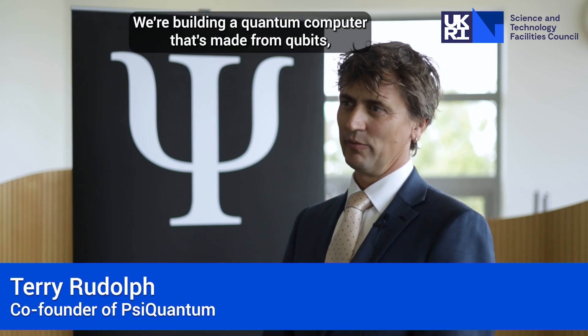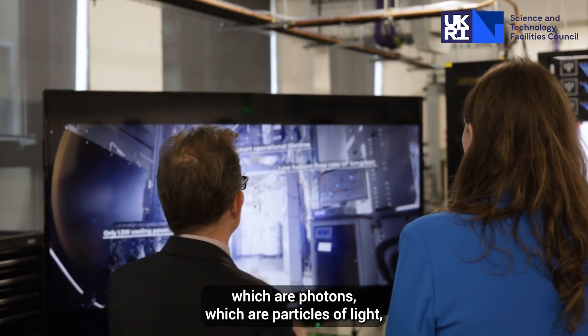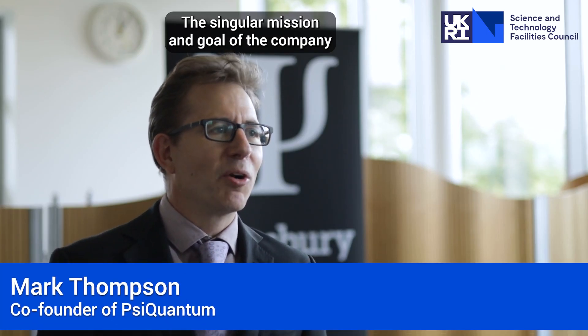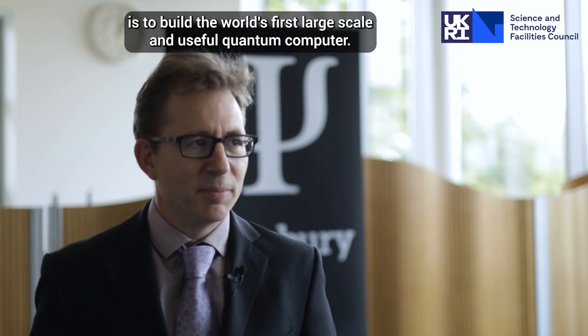SciQuantum is a quantum computing company. We're building a quantum computer made from qubits, which are photons — particles of light — which is quite different to all other approaches for building a quantum computer. The singular mission and goal of the company is to build the world's first large-scale and useful quantum computer.